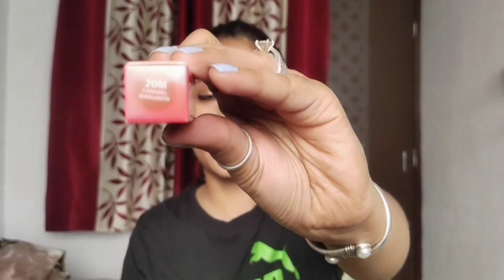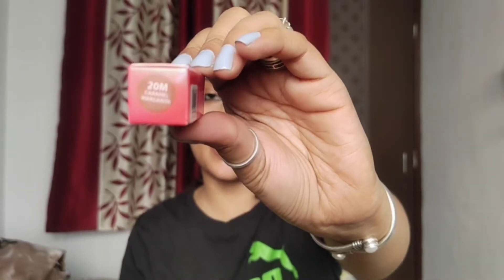Hello everyone, Namaste and welcome back to my channel. In today's video, I am reviewing shade number 20M, and the name is Caramel Margareta. This is the Nykaa So Matte Collection.